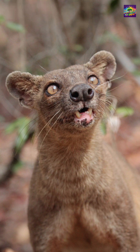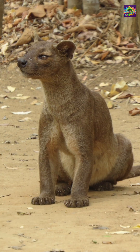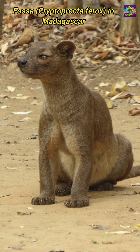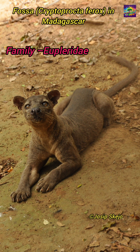But how did that happen? Millions of years ago, a few small, mongoose-like carnivores from mainland Africa accidentally made their way to Madagascar, likely floating on rafts of vegetation after storms. On this isolated island, they faced no big predators like lions or leopards. So, over millions of years, they evolved into a brand new group of carnivores called Eupleridae, found nowhere else on Earth. And from this family came the fossa.